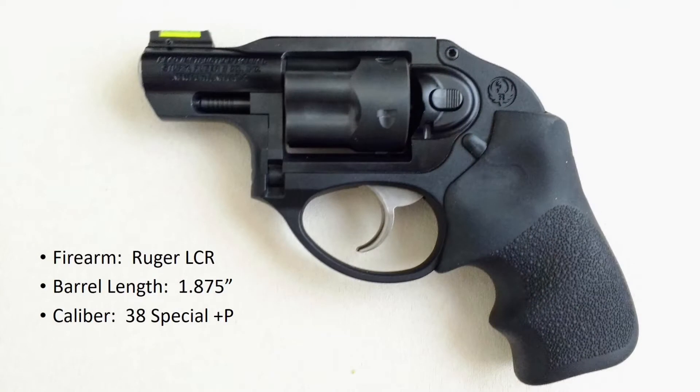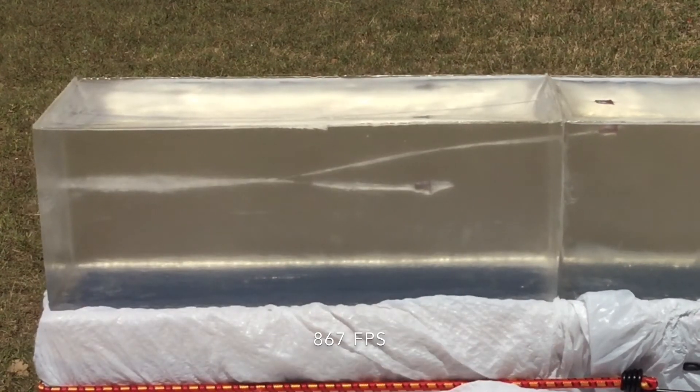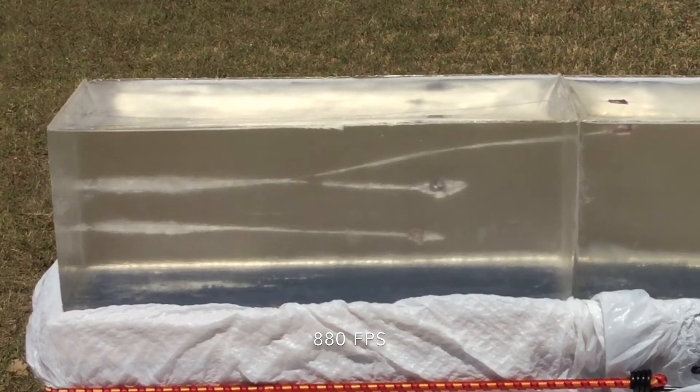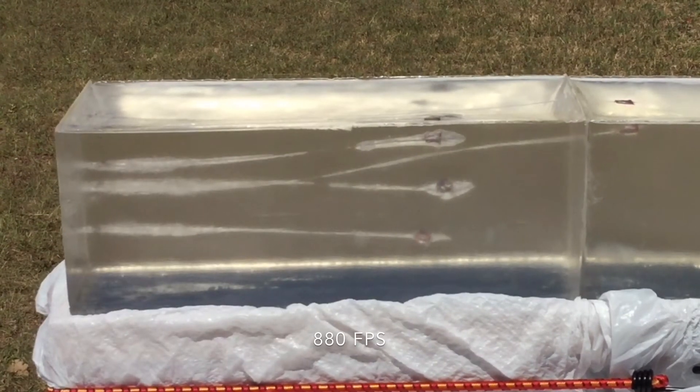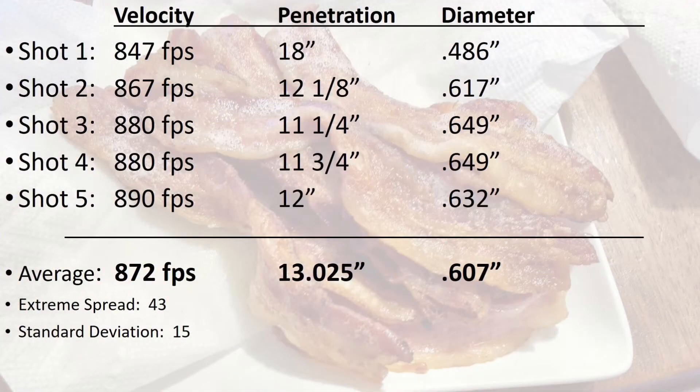I'll be shooting these from my Ruger LCR, which only has a 1.7 inch barrel. The average velocity was 872 feet per second, which is a bit faster than the results I got with the 1-40 alloy. The average penetration was a touch over 13 inches, but the first shot behaved a bit different than the rest. The average penetration of the last 4 shots was only 11.78 inches.